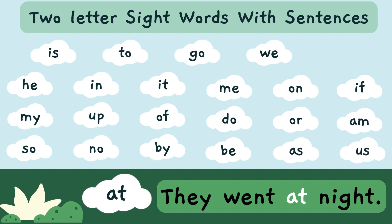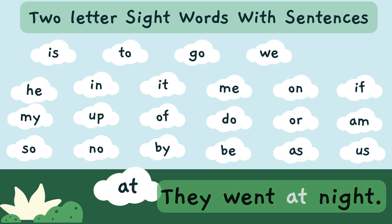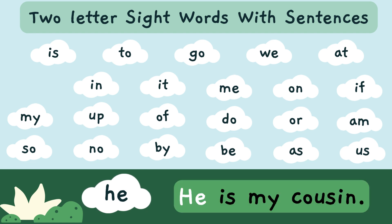They went at night. 'At' — A-T — is a sight word. He is my cousin. 'He' — H-E — is a sight word.